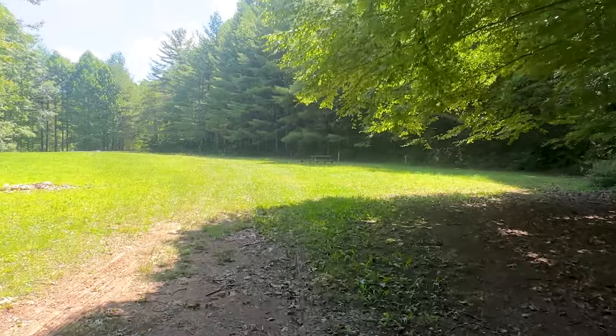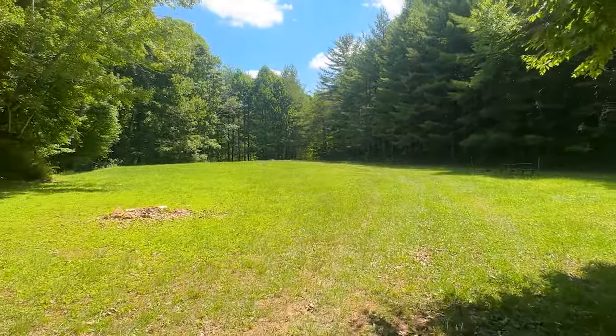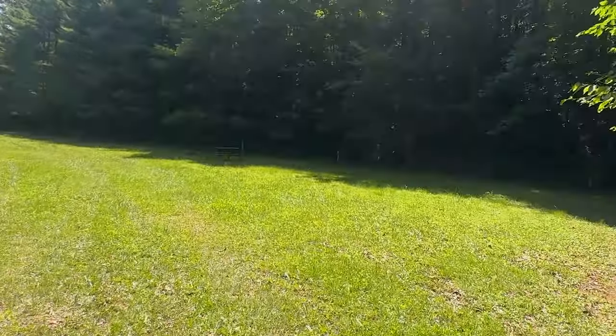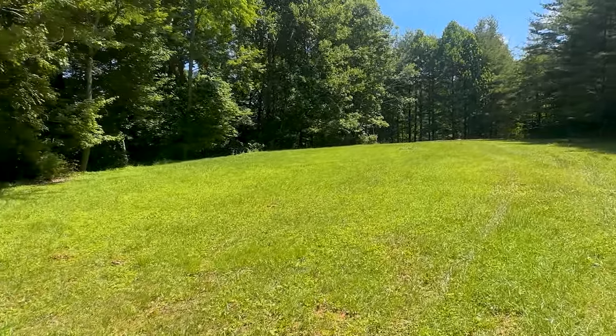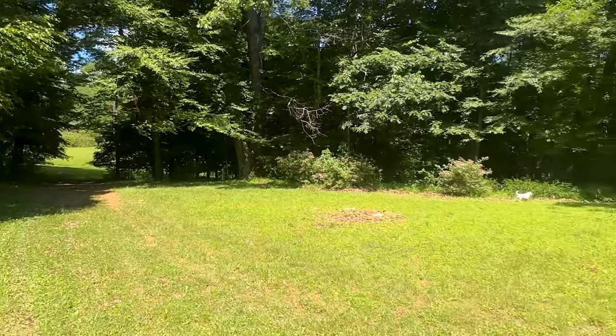Now we've come to the next field. This used to be another tent camping spot, and small RVs were able to come in here as well. This will definitely be the home of some future tiny homes — you can already see there's electric here, and we're going to be upgrading that, bringing in water and sewer.